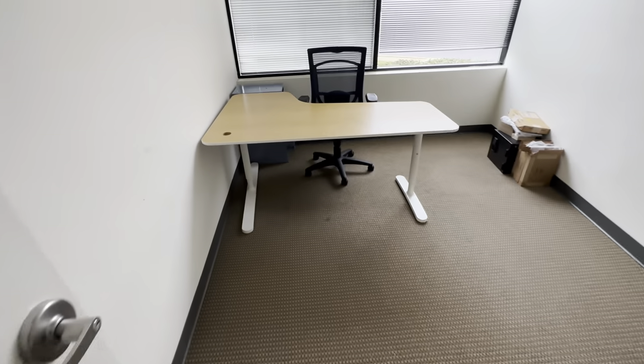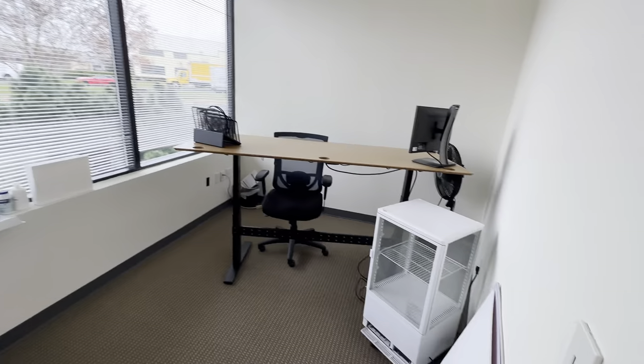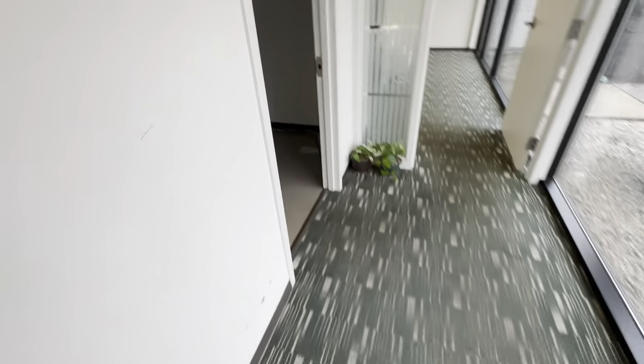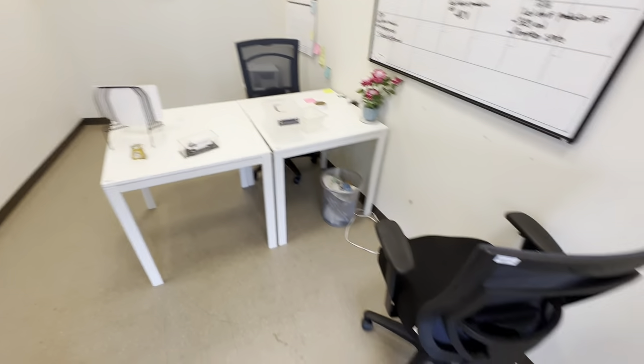Inside here, a nice little desk. Same thing in here, another desk. This is a very nice big desk, another office chair, a bookcase, and an office with two tables and some chairs.